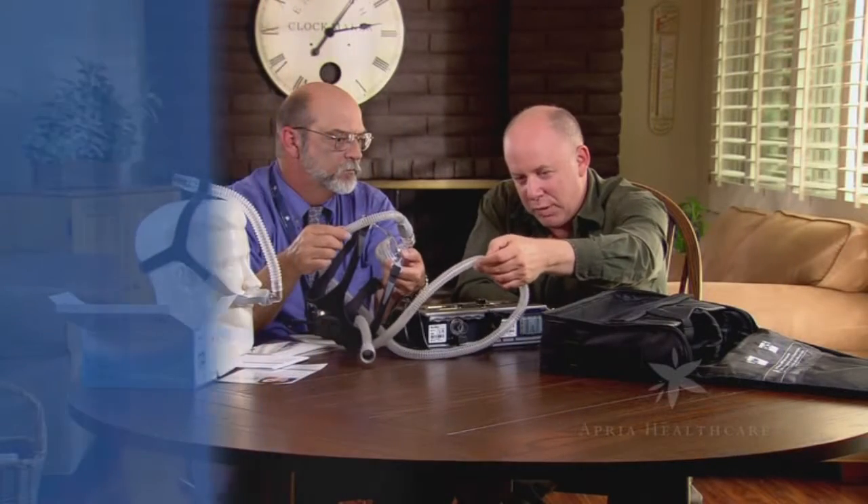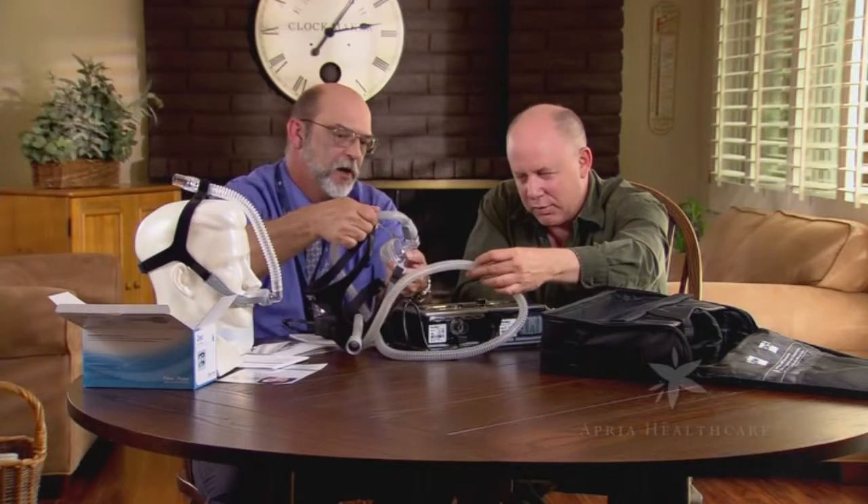As part of your delivery, we provided you with large-bore tubing, a patient interface device such as a mask or nasal pillows, and headgear.